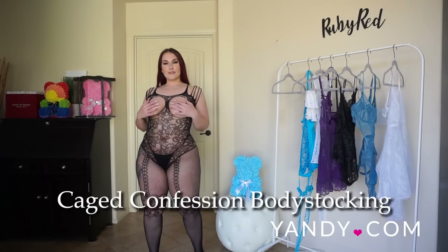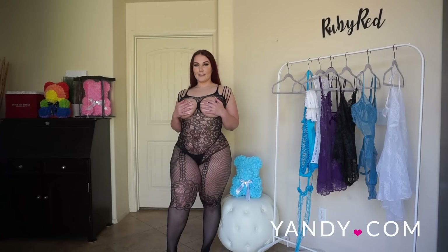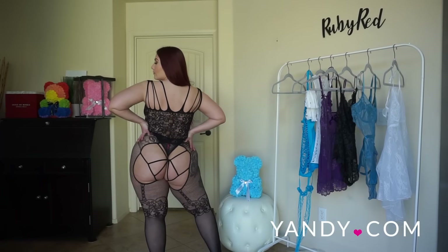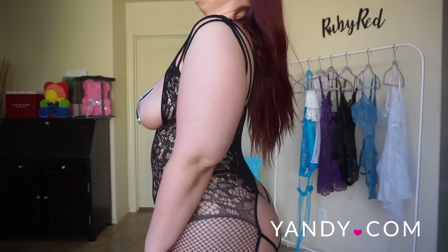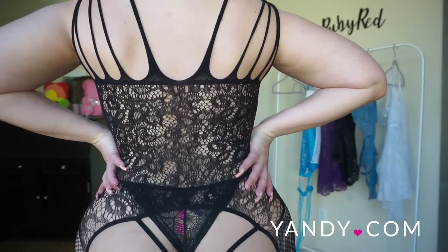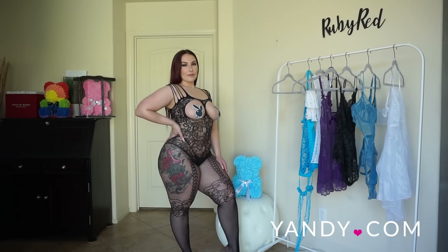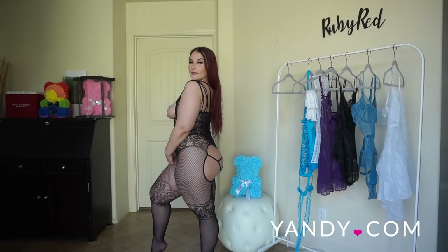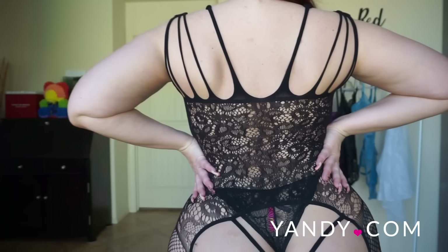This is the Yandy Cage Confession Body Stocking in black, which also comes in red. I paired it with some Playboy pasties. This body stocking has holes where your chest is supposed to go — you can put on any kind of pasties or not wear any at all, it's really up to you. It comes in one size fits most with a lot of great stretch. I did pair it with a thong I already owned, but that does not come with the body stocking.